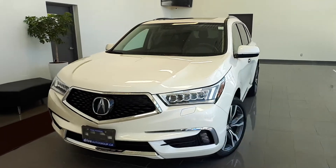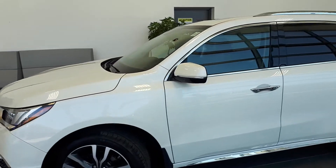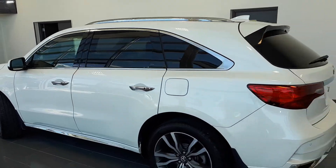Here at Acura Pickering we have a pre-owned DriveShield certified 2019 Acura MDX Elite. Here's a quick look at the outside of the vehicle.